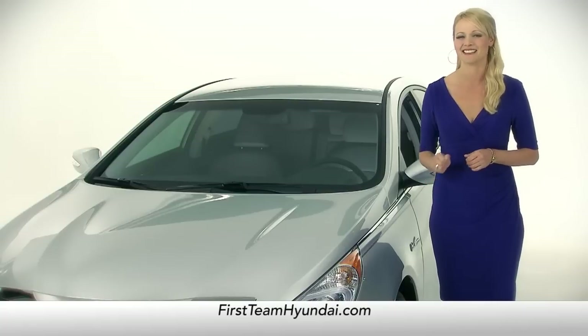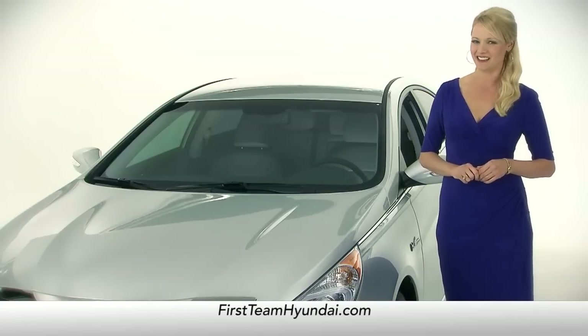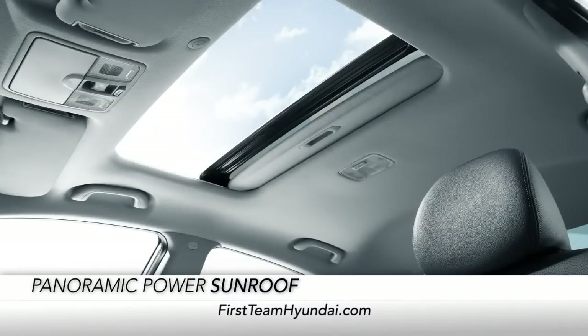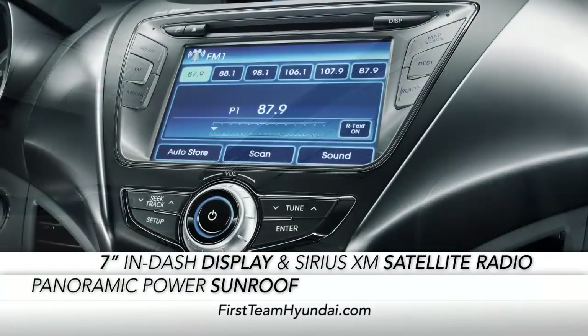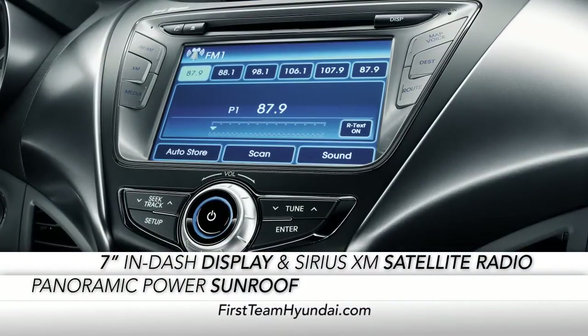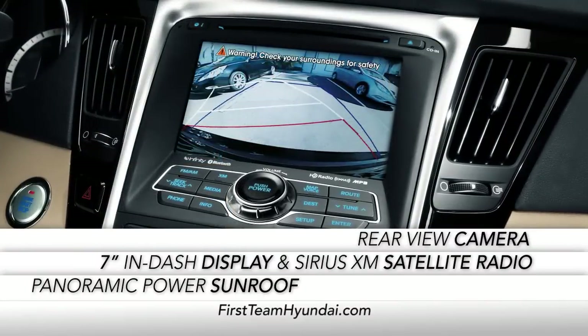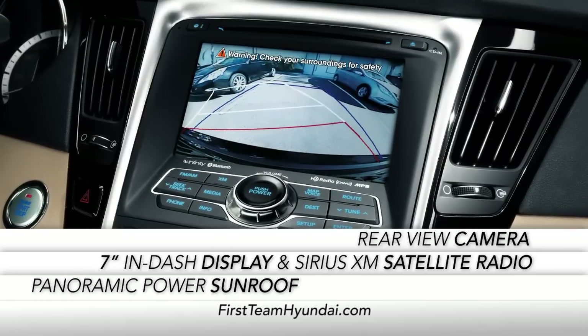And on the inside, the Sonata Hybrid is in a class by itself. With available panoramic power sunroof, a stunning 7-inch in-dash display, Sirius XM satellite radio, and an innovative rear-view camera equipped with parking guidelines.